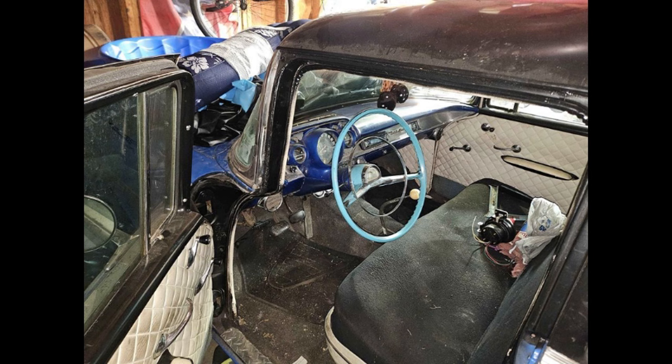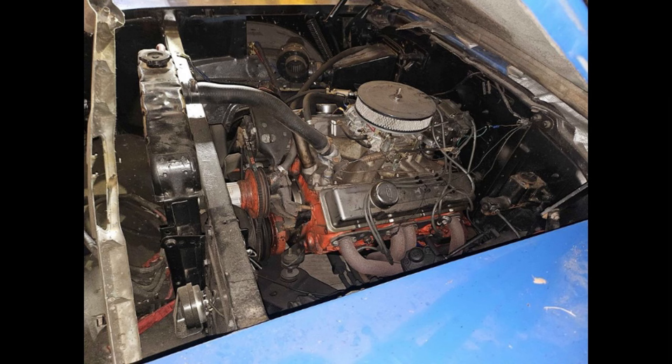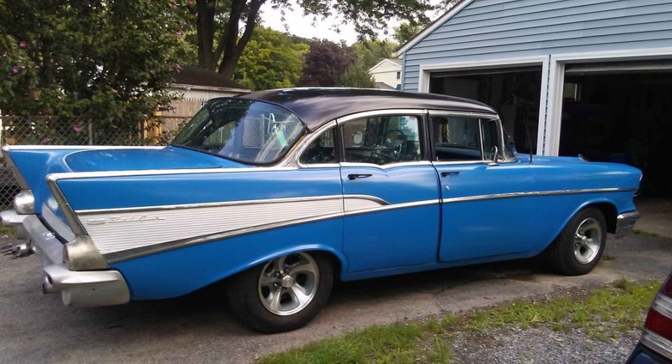With clean paperwork, this vehicle is ready for its next owner to enjoy. This Bel Air is a fantastic opportunity for any classic car enthusiast or collector. Priced to sell, the owner is open to offers, making this a great chance to own a piece of automotive history.